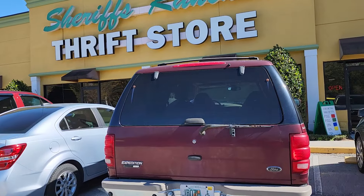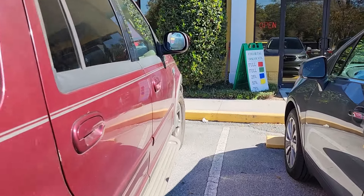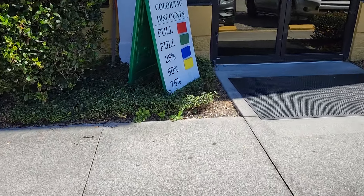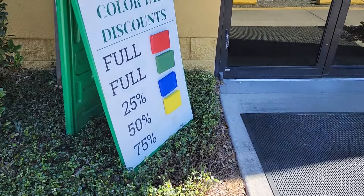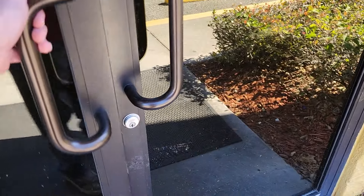Today we're going to start our treasure hunt at Sheriff Ranch's Thrift Store. Now this is one of my favorite stores to go to. And you know the best thing about this place? They always have something on discount. So let's go inside and see what treasures are lurking here today.